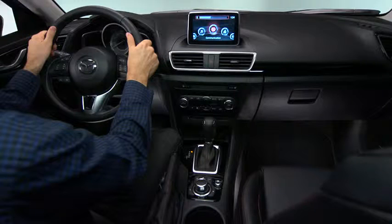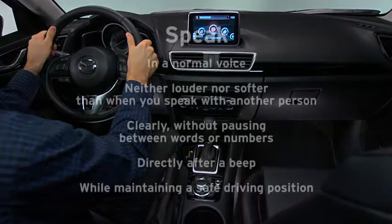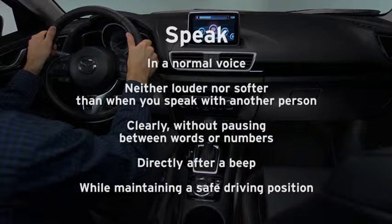To improve the recognition of your spoken commands, speak in a normal voice — neither louder nor softer than when you speak with another person. Speak clearly without pausing between words or numbers. Speak directly after a beep, and speak while maintaining a safe driving position. It is not necessary to face the microphone or move toward it.